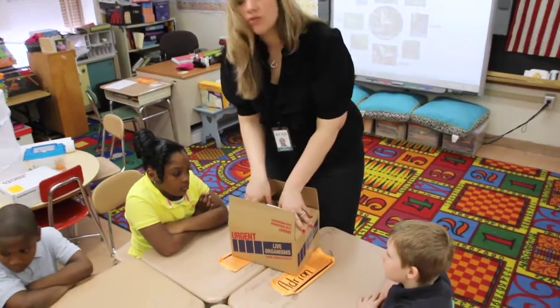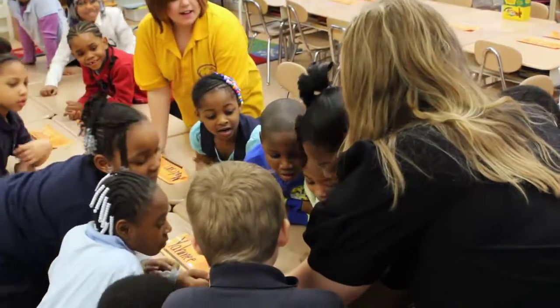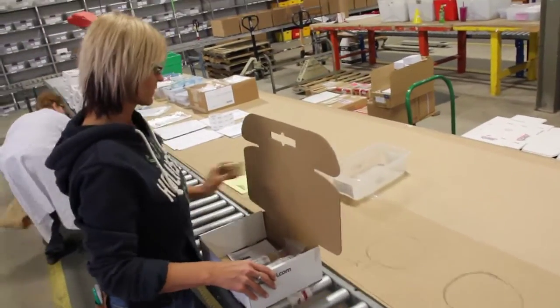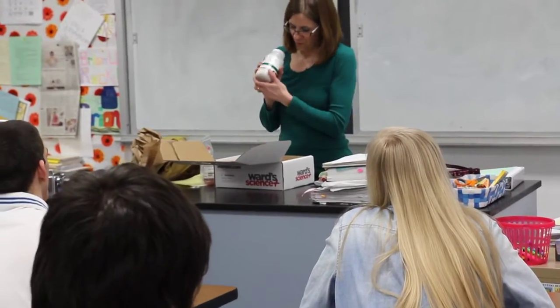But we also know that it takes more than just science supplies to excite and engage your students. It takes your dedication, your passion, and your time. That's why we focus on the time-saving details that make it easier for you to do what you do best — teach, inspire, and connect your students to science and the world around them.